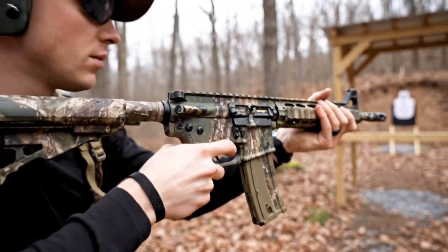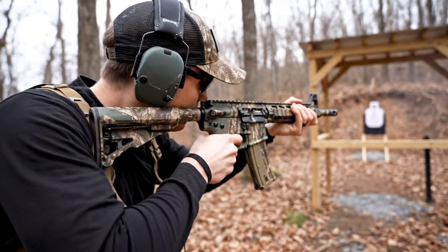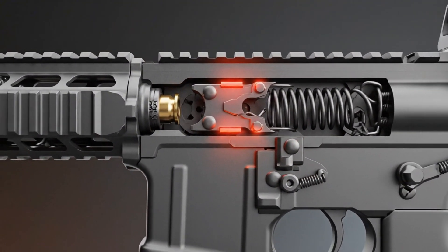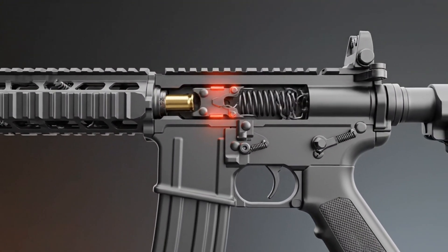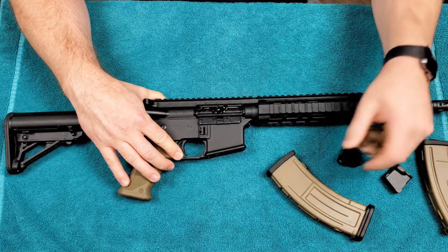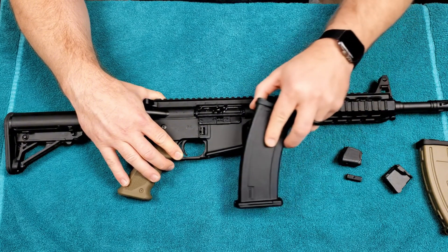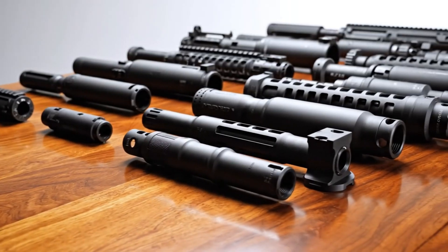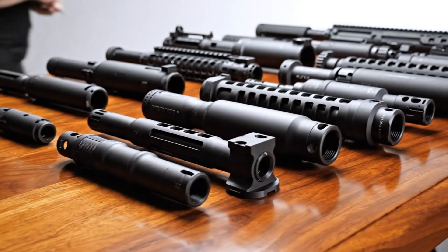Part of the reason for this popularity is the design itself. The AR-15 is a platform, not just one fixed gun. That means it's built so pieces can be swapped out — different barrels, stocks, optics, grips, you name it. That flexibility is a huge part of why people buy them.